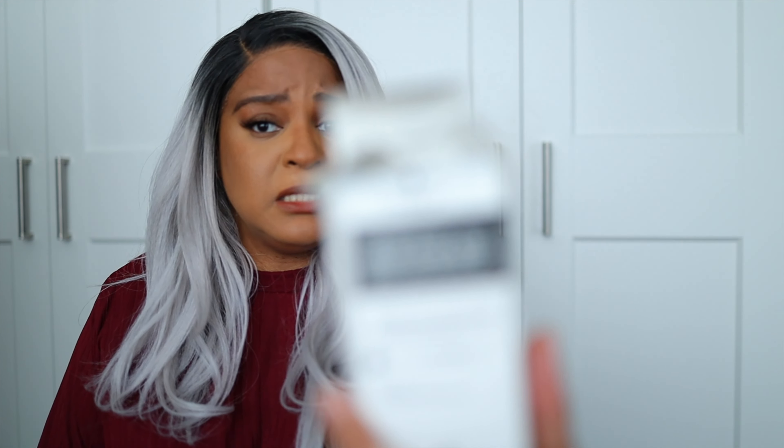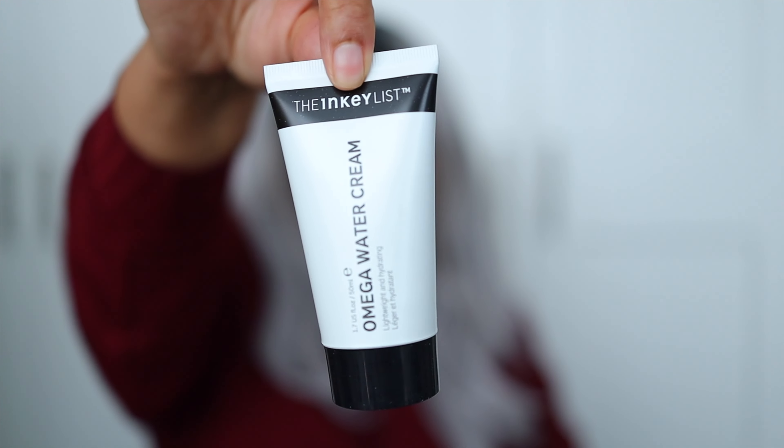Let's start off with the face. I got the Inkey List Omega Water Cream. I've been using this for the past few months and it's just a really great, inexpensive moisturizer, so I was like, let's reload up on this. This one I'm probably gonna return because look at the box — she's been through some stuff. But since it's open, I'm gonna just show you the packaging. It's simple, effective, and inexpensive — sign me up. I got two; one is going back.